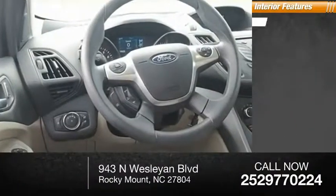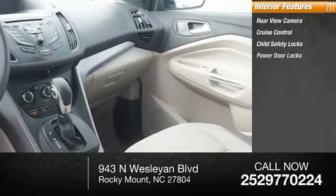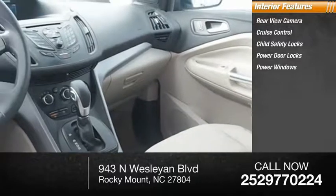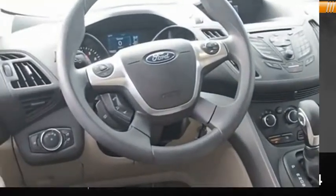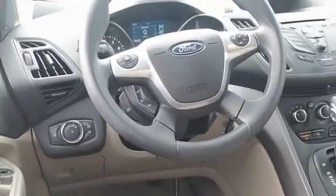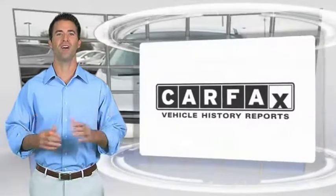Inside you'll find a rear view camera, cruise control, child safety locks, power door locks, power windows, power steering, overhead console, and trip odometer. Drive away with a great deal on this vehicle — call or stop in today.